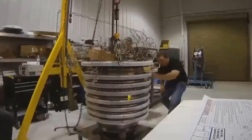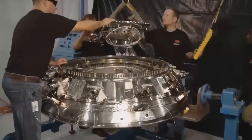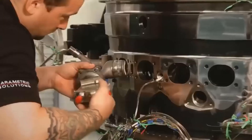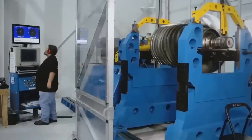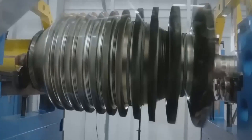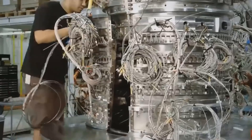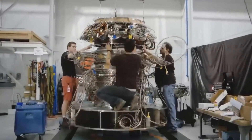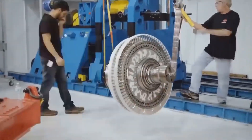A turbofan engine is a type of gas turbine engine commonly used to power commercial airliners. It works by compressing and burning fuel in a combustion chamber to create a high-pressure and high-temperature gas stream. This gas stream is then used to generate thrust by driving a set of fan blades at the front of the engine.